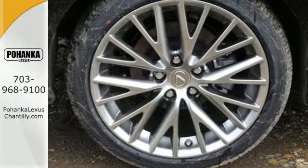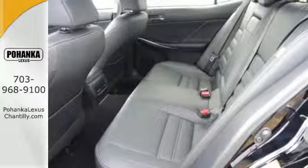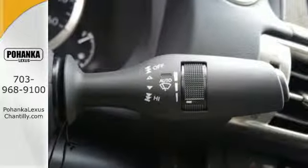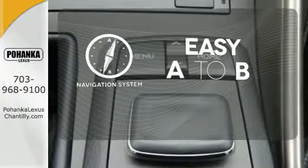Smart access with push-button start pulls back the curtain, drive mode select sets the stage, voice command with enhanced Bluetooth puts you in control, and high-intensity discharge headlights with 10 standard airbags make sure each story ends happily ever after. Feel confident getting from point A to point B with the navigation system.